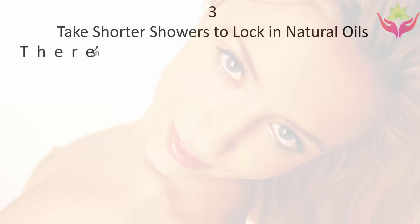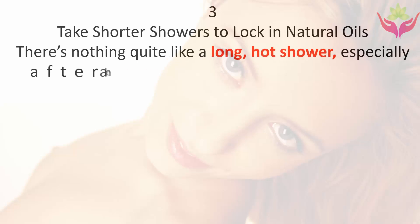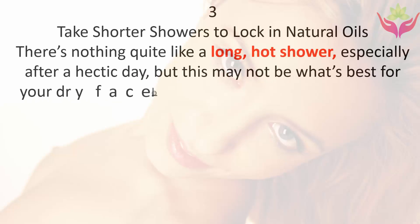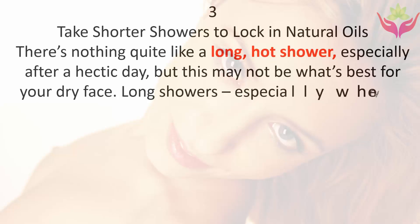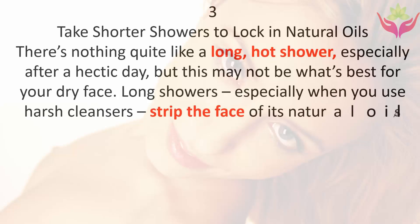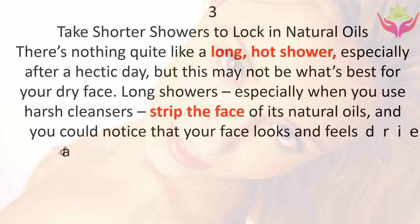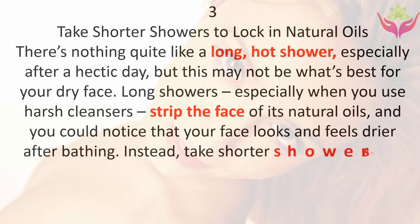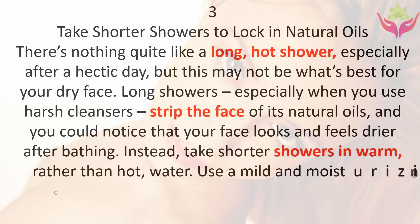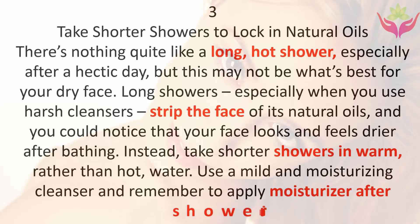Tip three: take shorter showers to lock in natural oils. There's nothing quite like a long hot shower, especially after a hectic day, but this may not be what's best for your dry face. Long showers, especially with harsh cleansers, strip the face of its natural oils. Instead, take shorter showers with warm rather than hot water, use a mild moisturizing cleanser, and remember to apply moisturizer after showering.